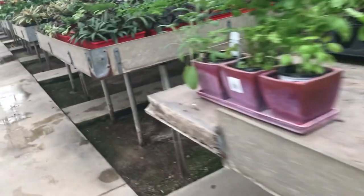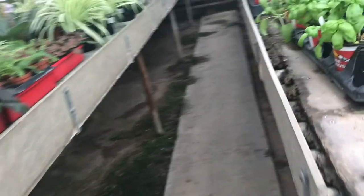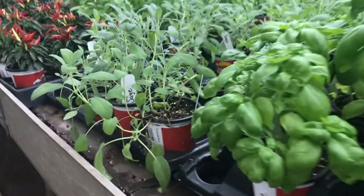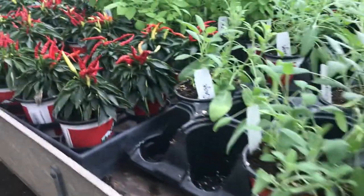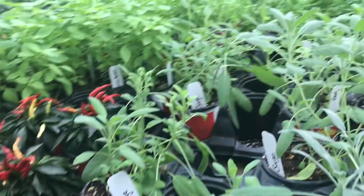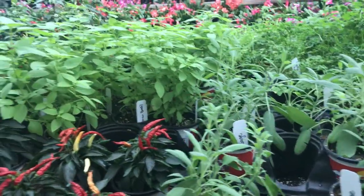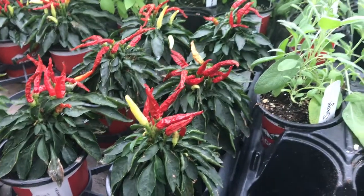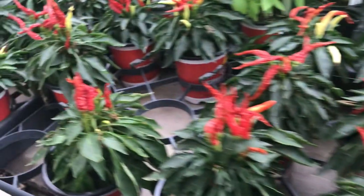On this row it looks like we have some sage and basil, lots of other herbs. I've always thought these were really pretty but I'm not really sure what their purpose is. If you guys know, please tell me.